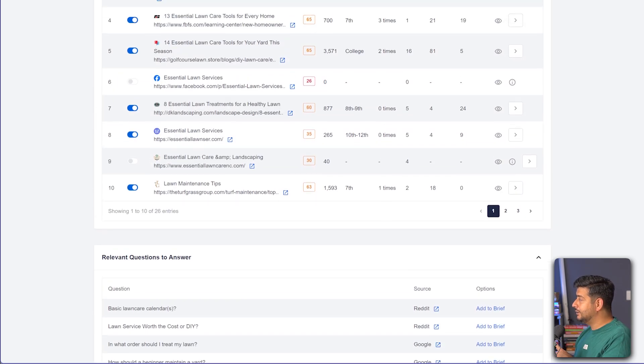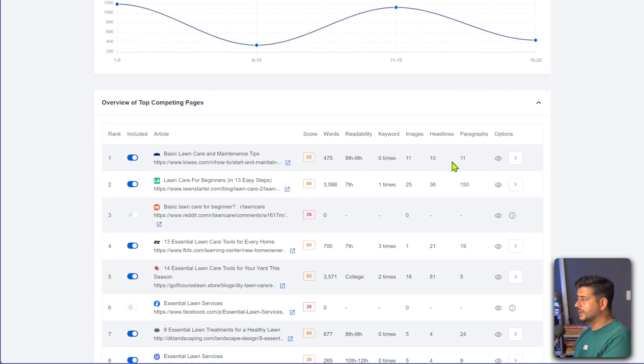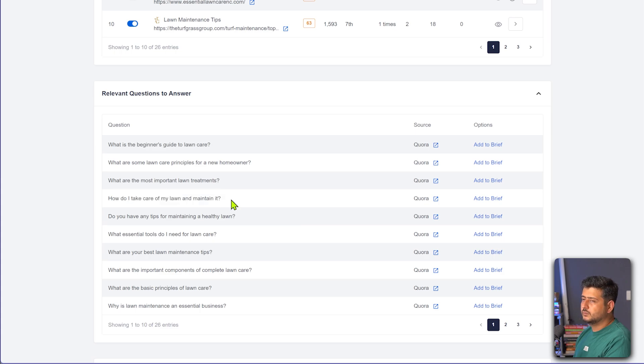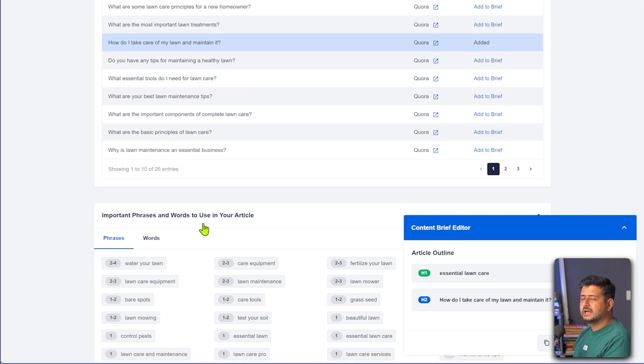One more thing before going back to WordPress: SEO Boost also has a fantastic feature called Content Brief. So if you're handing off content writing to a writer and want to make sure they are optimizing content based on your instructions, you can create a content brief right inside SEO Boost. You just click View Content Brief, then use 'Add to Brief' to select the content you'd like to include — for example, if you want a specific question answered in your article, you add it to the brief. So the H1 is 'essential lawn care' and there's a heading added, and based on more questions and words, you can create a complete brief to hand over to a writer so they know exactly what type of content you want.